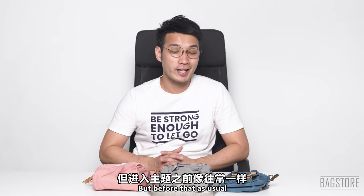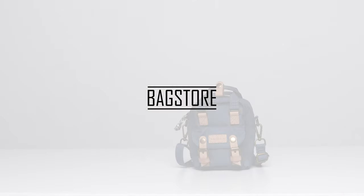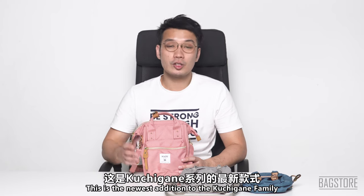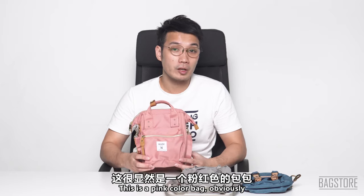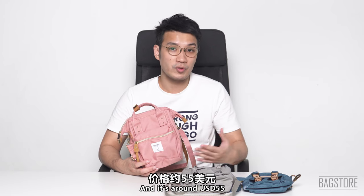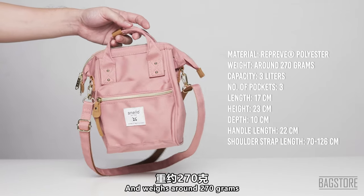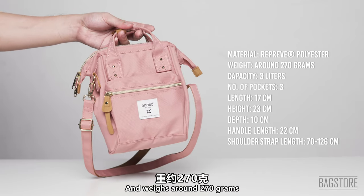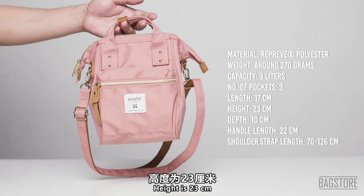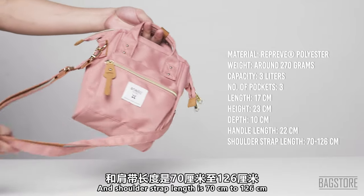Firstly, we are looking at the Anello two-way micro shoulder bag cross bottle reprieve. This is the newest addition to the Kujigane family and comes in pink. This bag was launched around the second quarter of 2020 and is around $55. The material is polyester, water repellent, and it weighs around 270 grams. Capacity is 3 liters with 3 pockets in total. Length is 17cm, height 23cm, depth 10cm, handle length 22cm, and shoulder strap 70 to 126 centimeters.